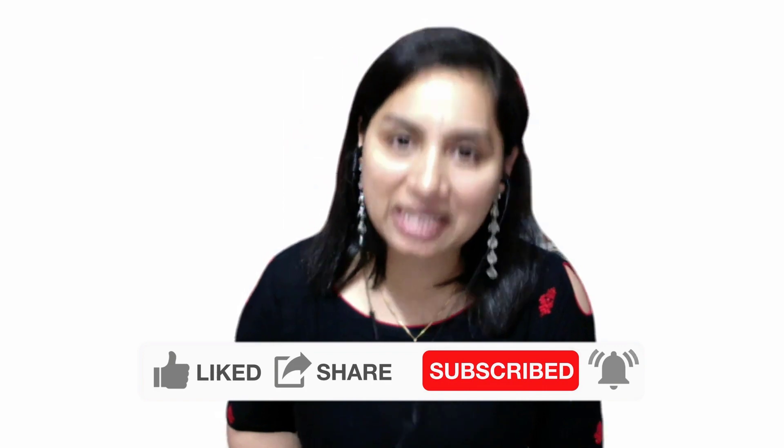Hello everyone, this is Gesha, your IELTS expert with IELTS4TDial.com, helping you to prepare for the IELTS examination, writing correct answers and getting a higher band score in your IELTS test.